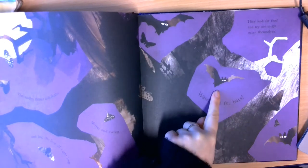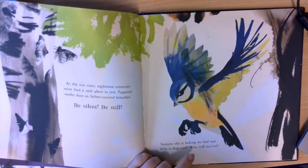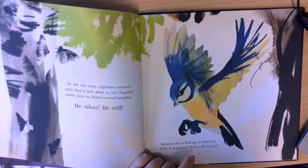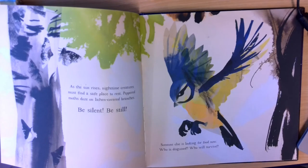Watch out for bats! As the sun rises, night-time creatures must find a safe place to rest. Peppered moths doze on lichen-covered branches. Be silent, be still. Someone else is looking for food now. Who is disguised? Who will survive?